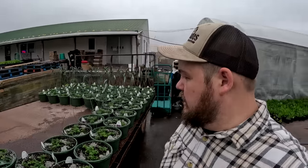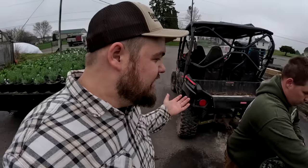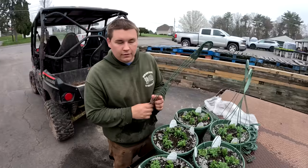What do the girls have you working on this morning, Daniel? Putting hangers on hanging baskets. Boy, they just gave you your favorite job ever. Oh yeah, totally.